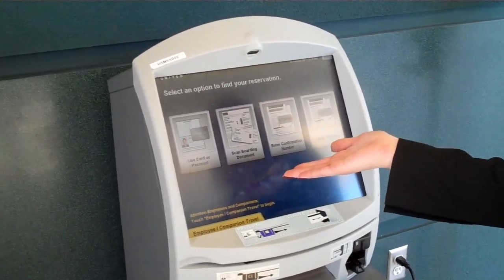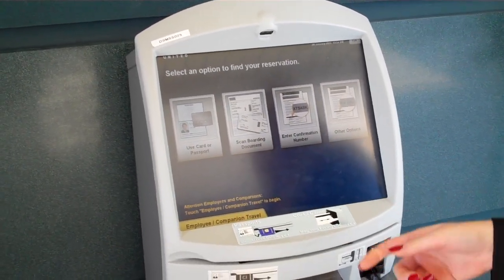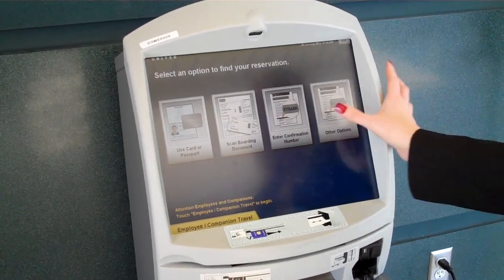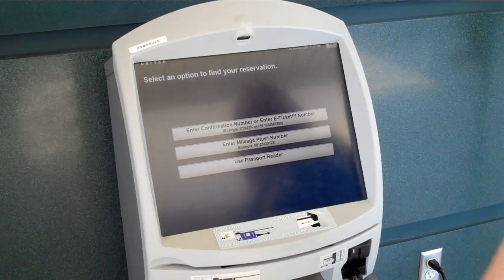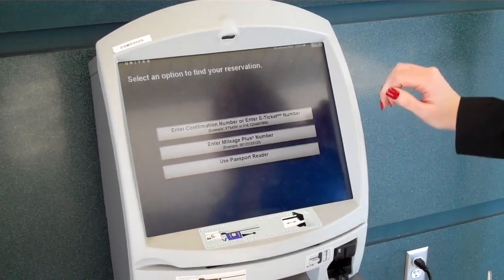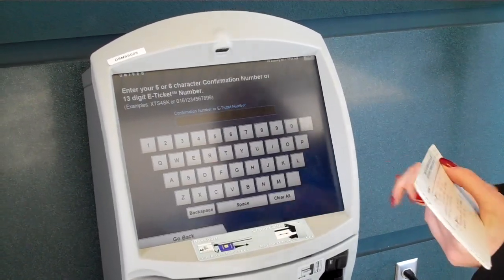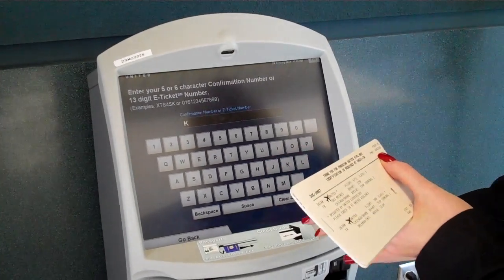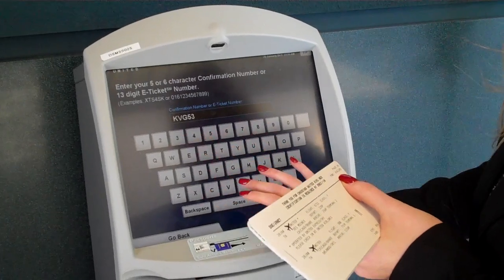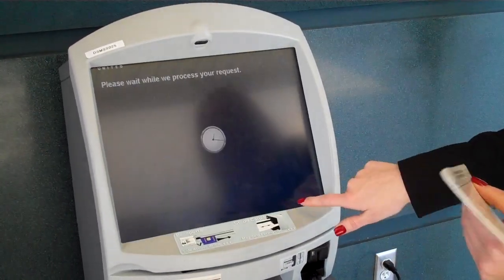Then it gives you a few options for finding your reservation. You can either insert a credit card or a passport, scan a boarding document, enter a confirmation number, or you can enter things such as your mileage plus number. Today we're going to enter our confirmation number. And you just click done here.